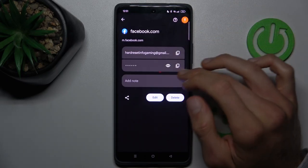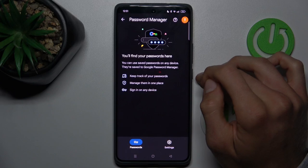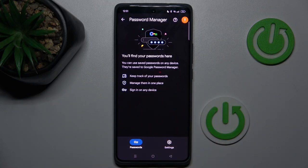To delete a password which our smartphone remembers, press Delete and confirm by pressing Delete again. Now you don't have any saved passwords. That's all.